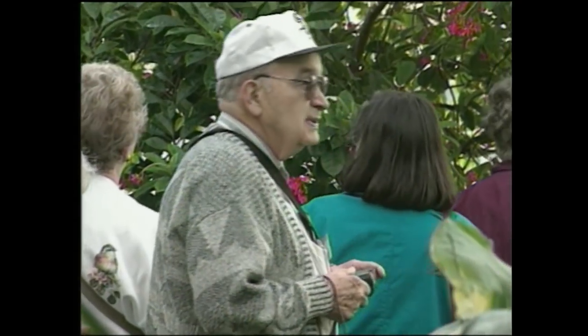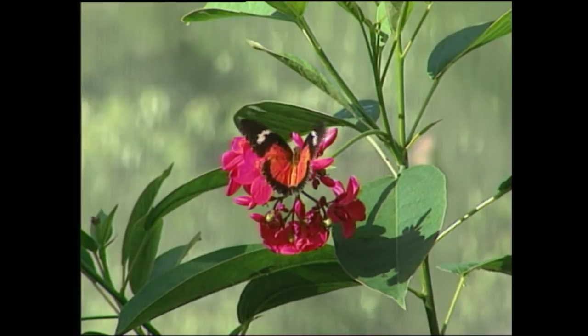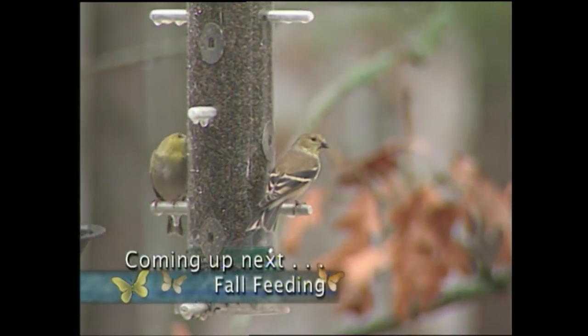We'll visit the Callaway Gardens Butterfly Center to feast your eyes on another winged beauty. We'll also look at some plants that will help draw butterflies and birds to your garden.